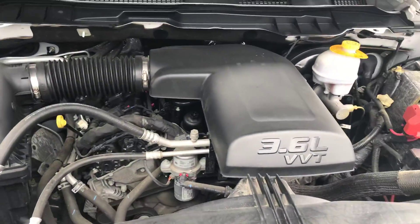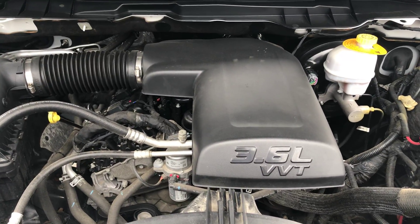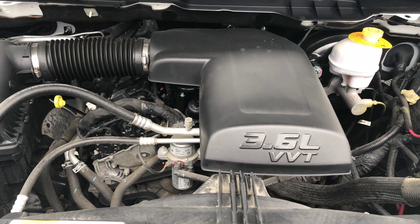Here we have the awesome 3.6-liter Pentastar V6 with 283 horsepower pumping under the hood. That's mated to an eight-speed automatic transmission — so the ultimate in fuel economy for a half-ton 4x4 pickup.